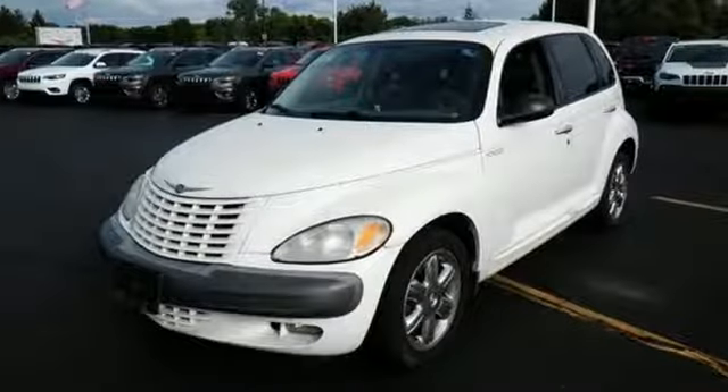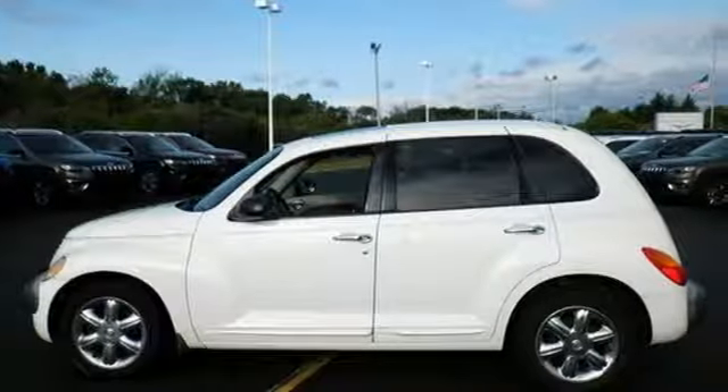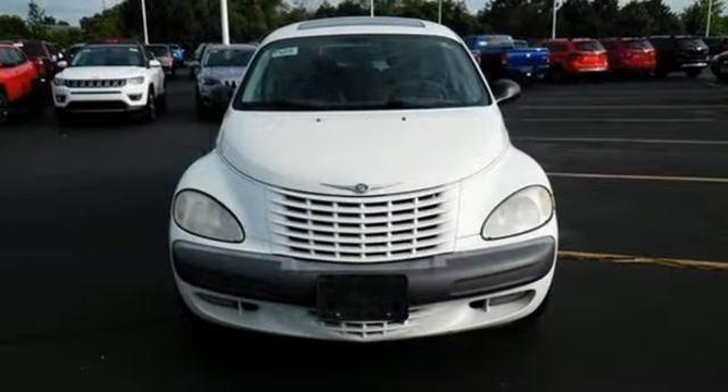This economical cruiser will bring a smile to your face with its retro styling and superb versatility, and an even bigger smile when you see how much you'll save on gas. See it for yourself today.